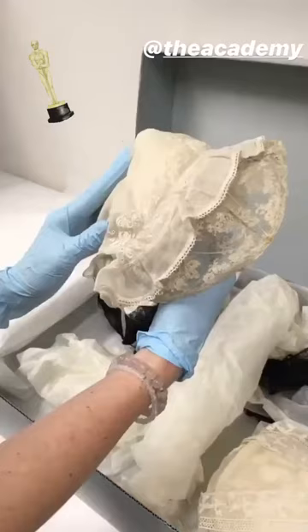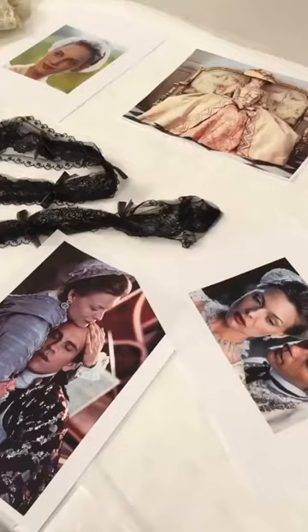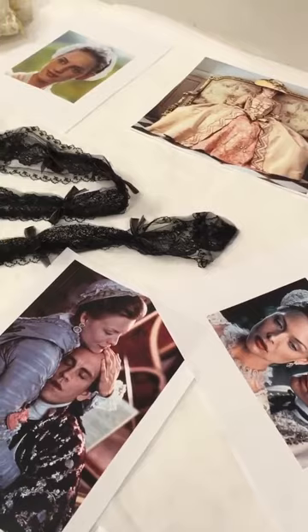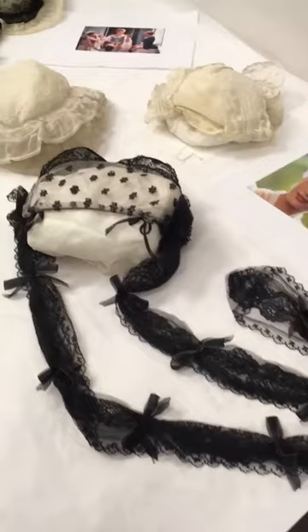And here is one of the caps. This was designed by James Atchison, who has won three Academy Awards in Best Costume Design, including for Dangerous Liaisons, which is what this cap is from. The film Dangerous Liaisons dates to 1988 and it was based on a French novel from the 18th century with the same title.